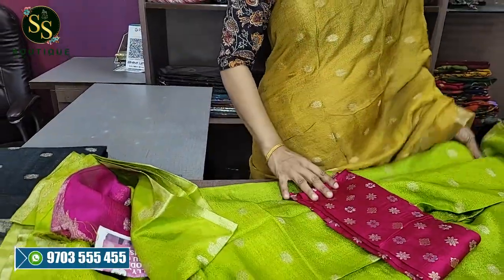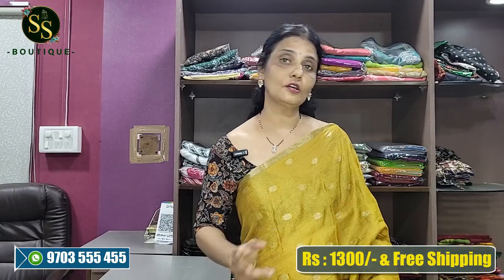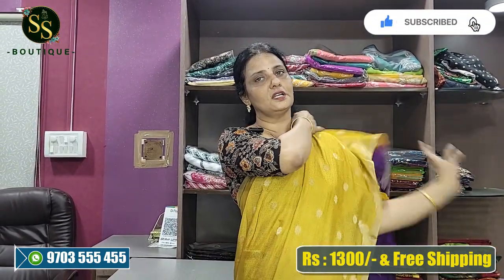The pink color blouse is beautiful and this blouse can also be matched with other plain sarees — it pairs very well. The quality of the blouse is also very good.